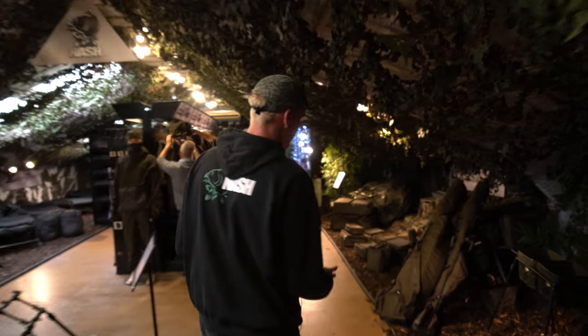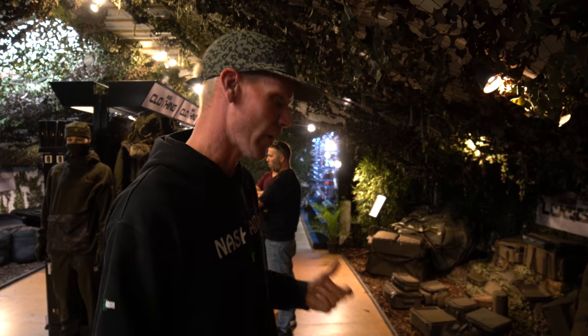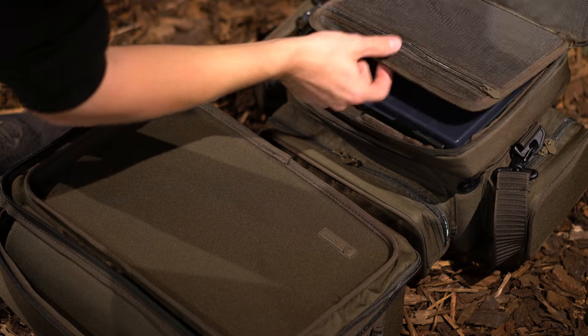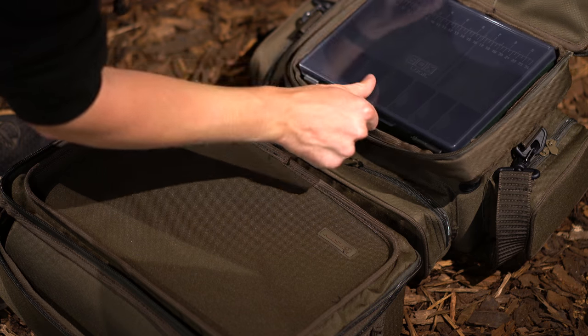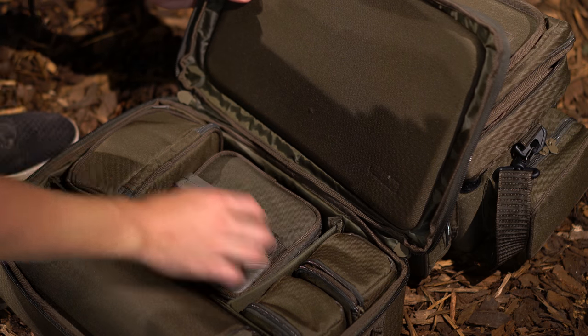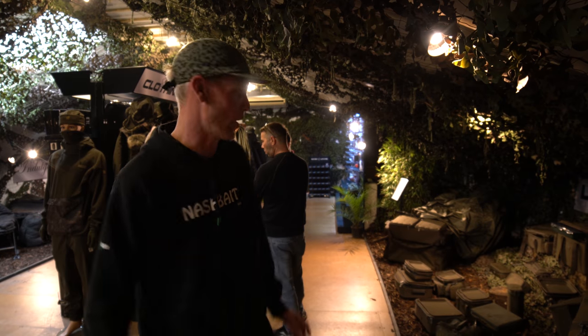Moving further on, we've got some awesome new items in the luggage range. Kevin's been producing luggage for many, many years now and we still, year after year, seem to manage to make advancements on that. The big focus this year has been incorporating EVA lids and bases to make a more robust luggage system that can actually be stacked on top of each other, to in effect create almost like a set of drawers or even a mini wardrobe within your larger shelters.